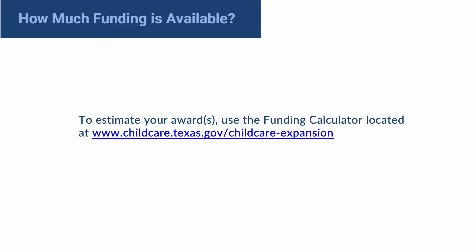How much funding is available? Providers are encouraged to use the funding calculator to view their estimated award amounts for the Child Care Provider Expansion Initiative. To estimate your award, use the funding calculator located at www.childcare.texas.gov/childcareexpansion.